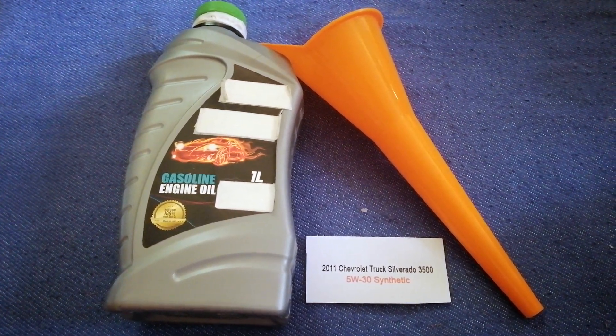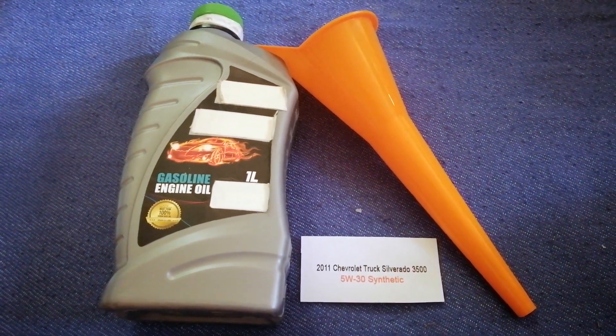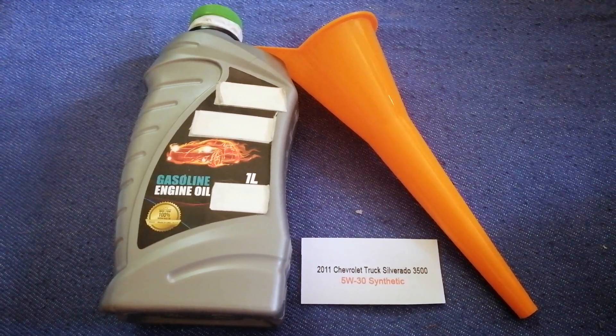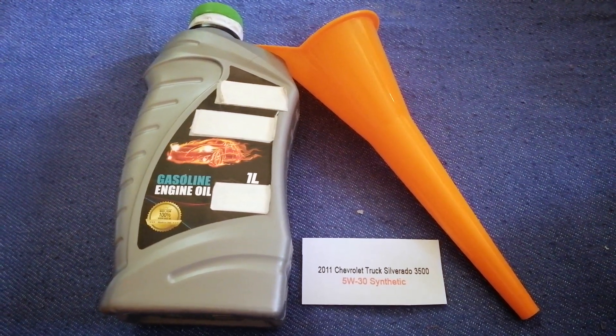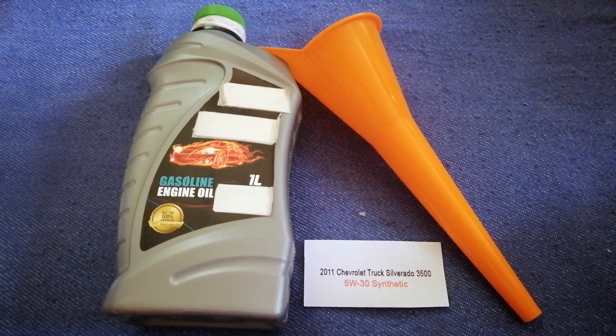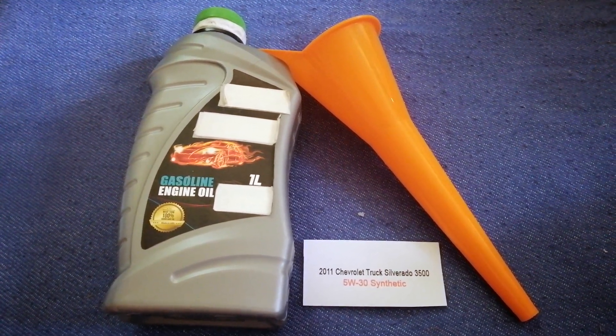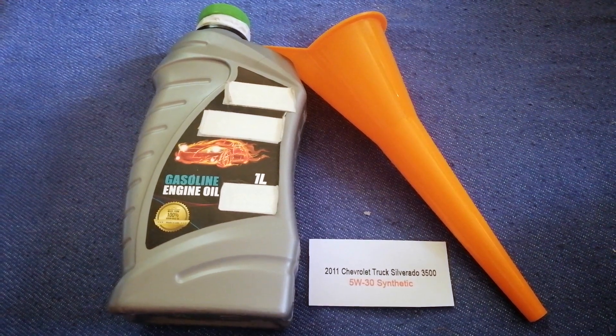The oil type for the 2011 Chevrolet Silverado 3500 is 5W-30 synthetic. This oil type is only the manufacturer's recommended oil type. Keep in mind that the type of oil could change depending on the year and mileage of your car.